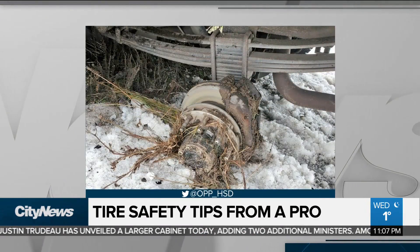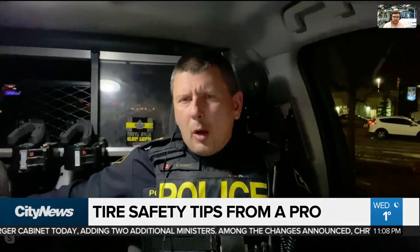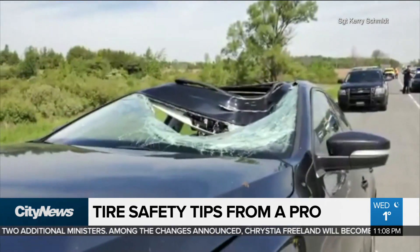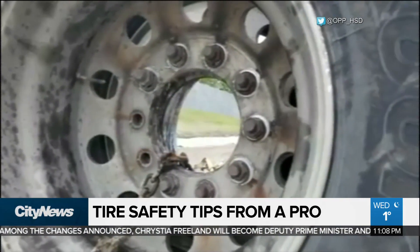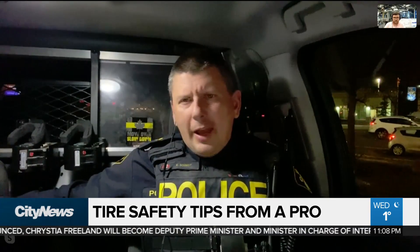Officials say cases of tires flying like this happen more often than we think. We probably get about 140 to 150 wheel separation events like this every year within the GTA alone, and that's only OPP investigations — never mind regional police services and all across the province.